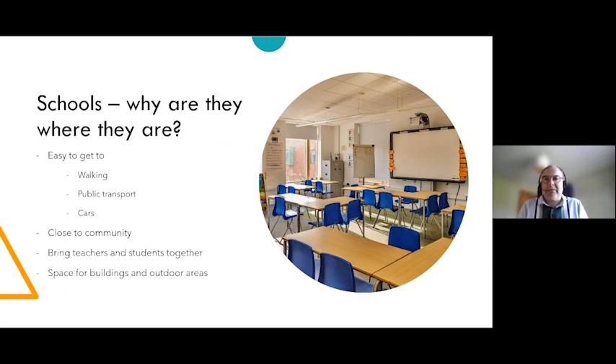Technology has impacted schools significantly, and some of you may well be studying at home right now as you listen to this presentation. The ability to study away from school has been made possible due to advances in technology, particularly around communications. Let's look at how technology has impacted schools and the way you study.